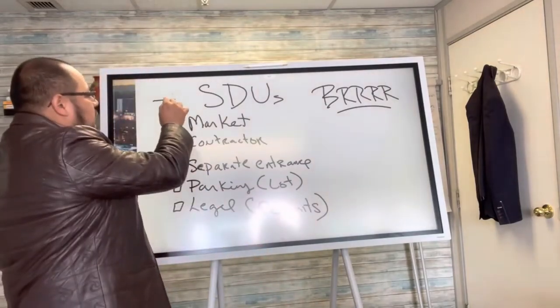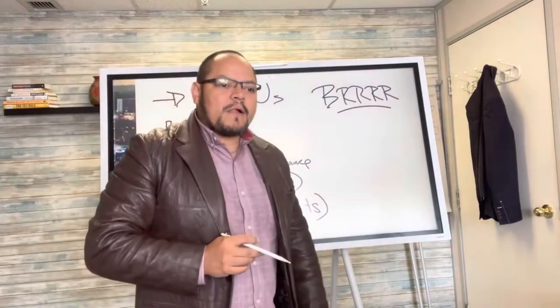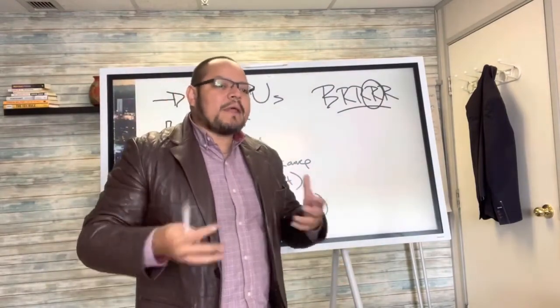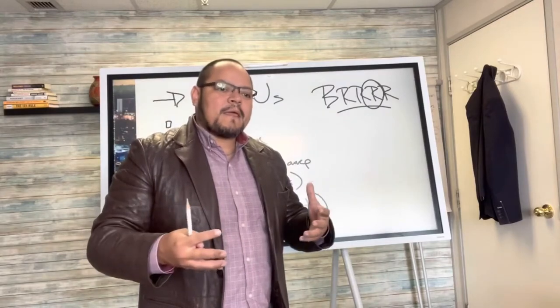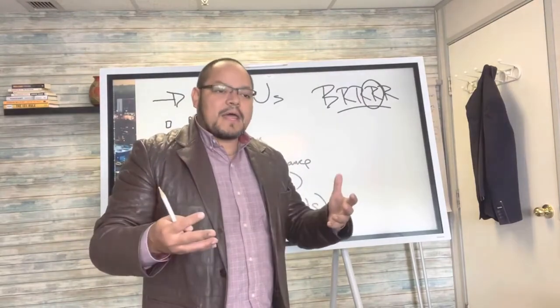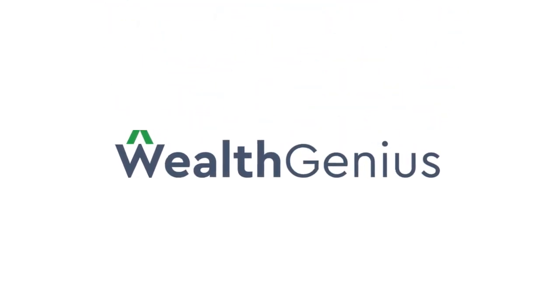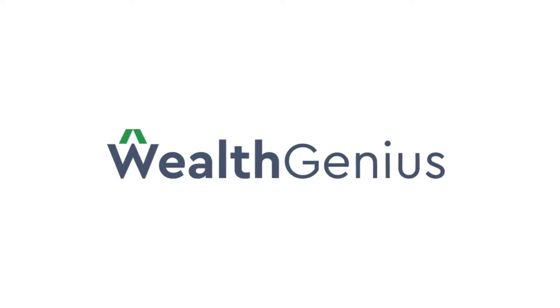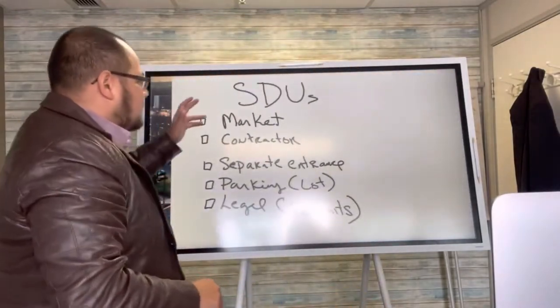The most powerful thing that you can do is the secondary dwelling units. This could be an opportunity for someone to get into a deal without having to put a lot of money out of their own pocket. My friends, I have a special treat because today I do want to talk about SDUs — Secondary Dwelling Suites.